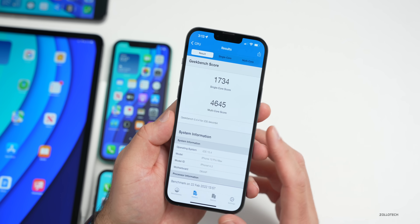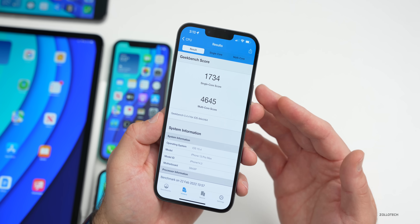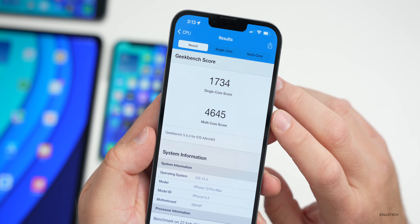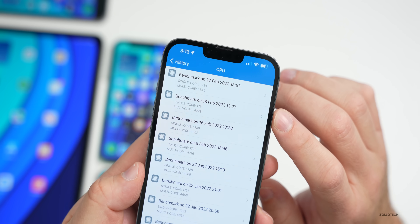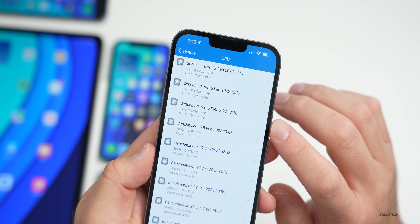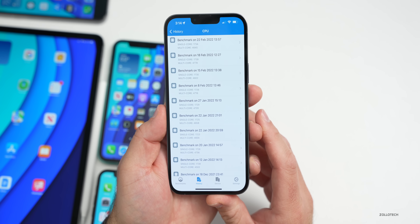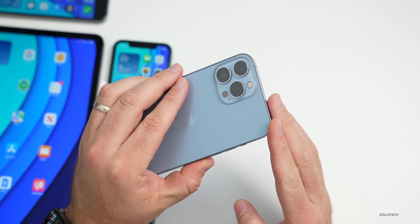As for benchmarks, I'll save most of the details for the follow-up video after a few days of background processing. On initial results: single-core scored 1734 and multi-core scored 4645. Compared to the beta 3 follow-up on the 15th, it's slightly higher, so as long as we're within about 100 points plus or minus, performance should be fine.